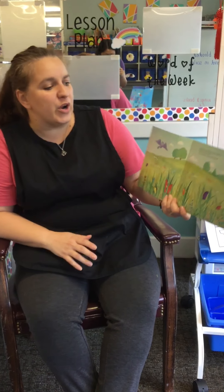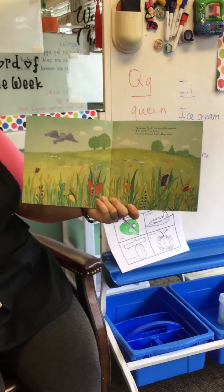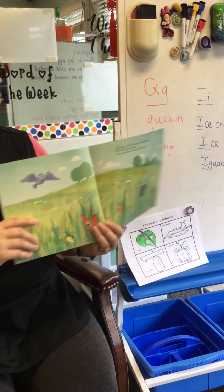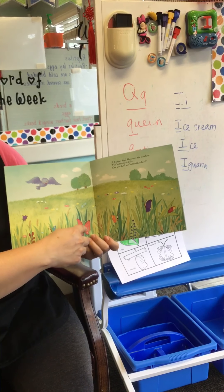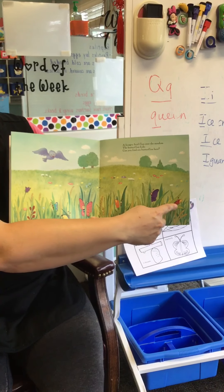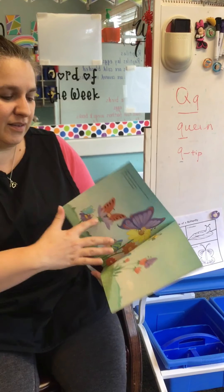A hungry bird flies over the meadow. The butterflies hide. Can you find six butterflies? Let's see if we can find them. There's one, two, three, four, five, six. We found all six, didn't we? No, it's five.